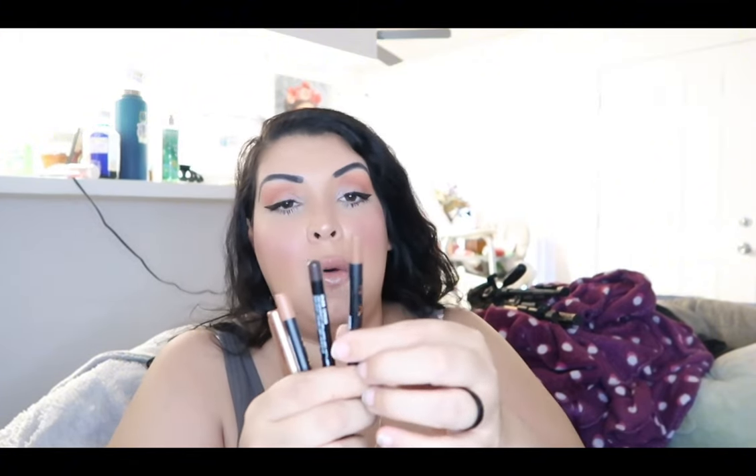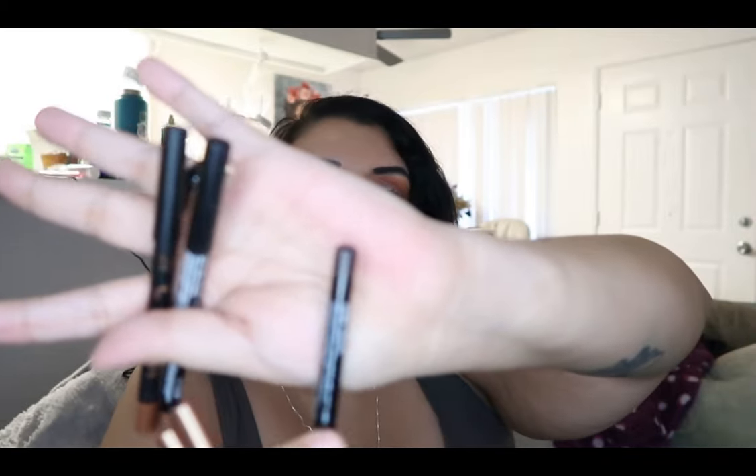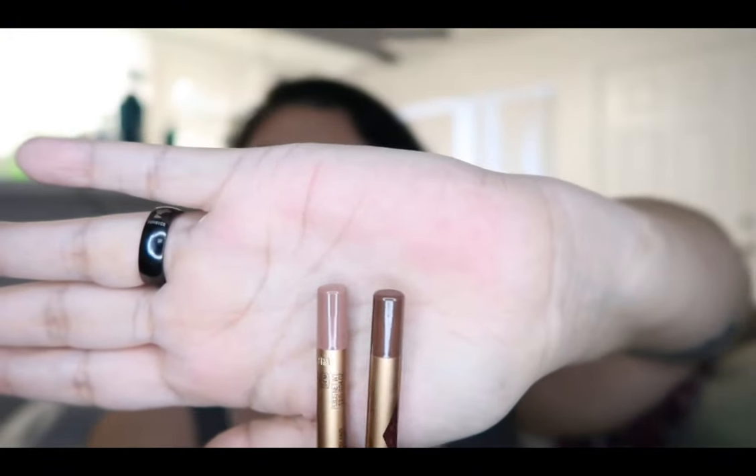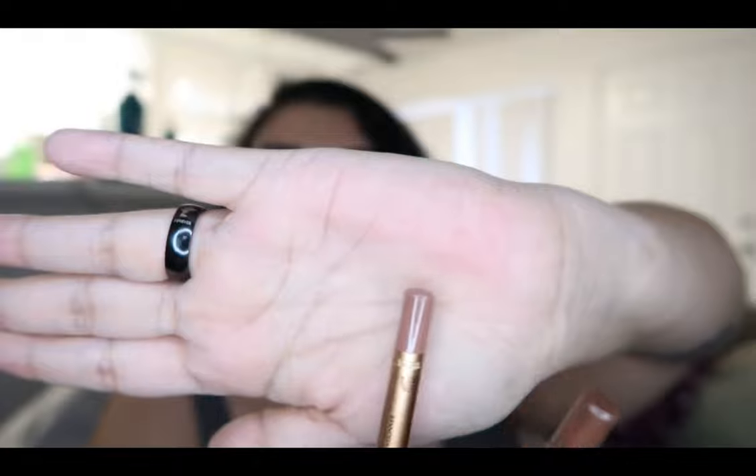For lip liners, I have these two light browns and then a really dark brown. I also just got these two from Charlotte Tilbury — one is very neutral brown and one is dark brown. I'm currently wearing the neutral one.